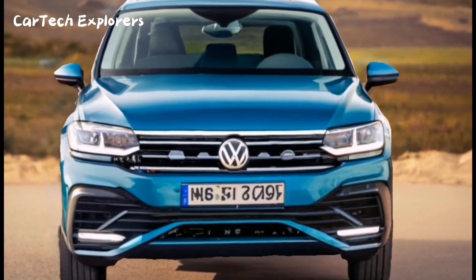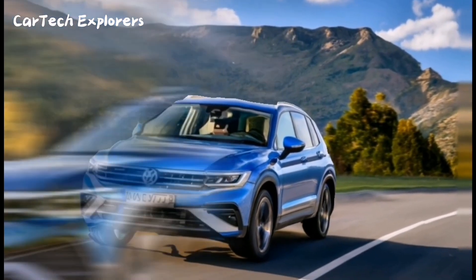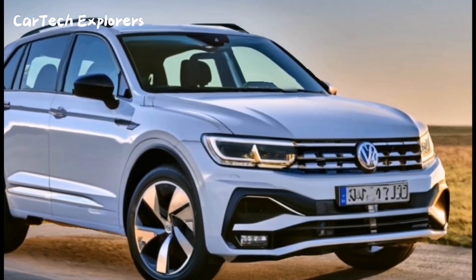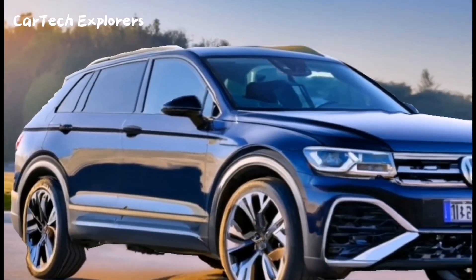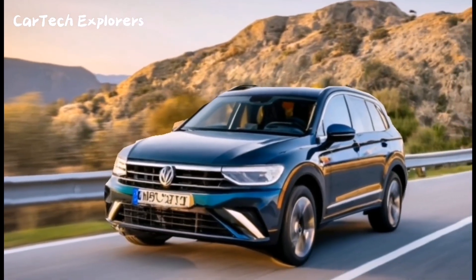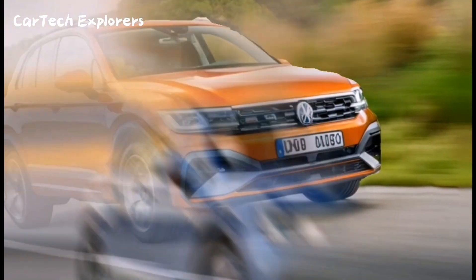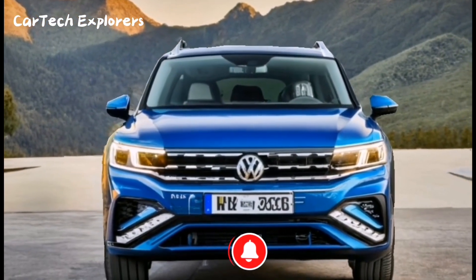For those eagerly awaiting the Tiguan's arrival in Europe, the good news is that it's scheduled for release in the first quarter of 2024. However, there's a bit of a bittersweet note for our American viewers — the longer Tiguan Allspace, which was the exclusive choice in the United States, is set to be discontinued. As a result, the price of the new Tiguan has seen an increase, with customizations pushing it up to around $35,200 in the US. Still, the Tiguan has consistently been one of Volkswagen's best-selling models.